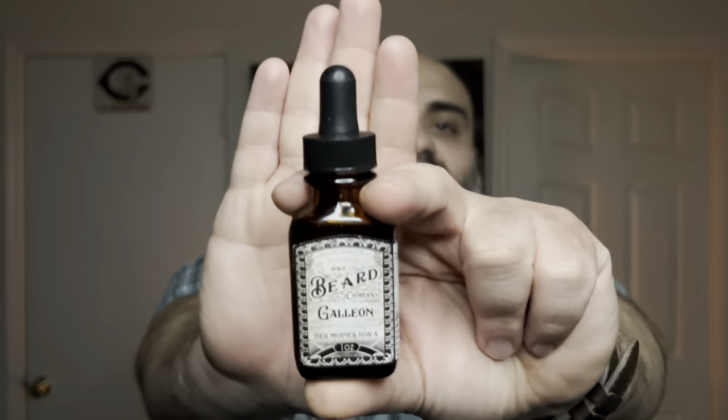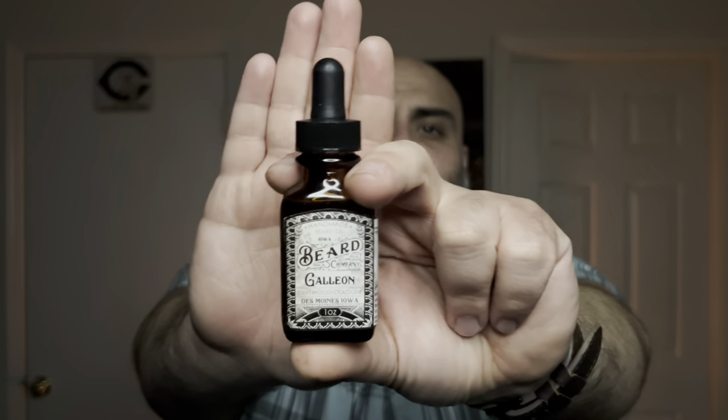This is a really, really nice scent, y'all. Galleon is the new scent from Iowa Beard Company. If you guys have never tried them before, they make a really good oil. The oil is going to absorb quickly in your beard — it is a lightweight oil. You can get beard butter or beard balm. The oil and beard butter is $35, and oil and beard balm is $30. If you get the oil by itself, it is $17. And of course, you can get wash and conditioner as well from Iowa Beard Company, so check them out if you haven't already.